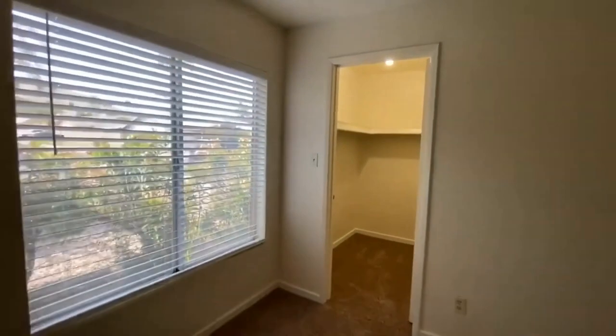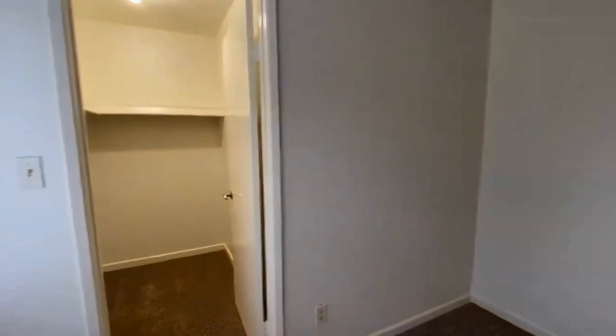We really hope that you enjoyed the tour of this home. If you did, please go to our website at www.leaseaz.com. Thanks so much!